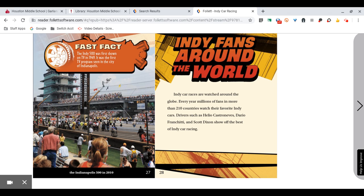Indy fans around the world. IndyCar races are watched around the globe. Every year, millions of fans in more than 210 countries watch their favorite IndyCars. Drivers such as Elio Castroneves, Dario Franchitti, and Scott Dixon show off the best of IndyCar racing.